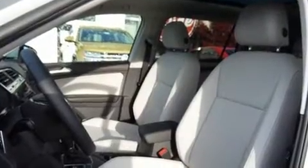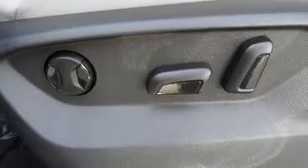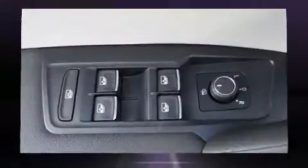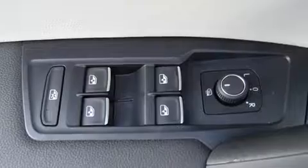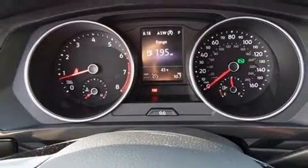Volkswagen also prioritized safety and security with features such as dual front impact airbags with occupant sensing airbag, an emergency communication system, and four-wheel disc brakes with ABS. Electronic stability control ensures solid grip atop the road surface, no matter how challenging the driving conditions.